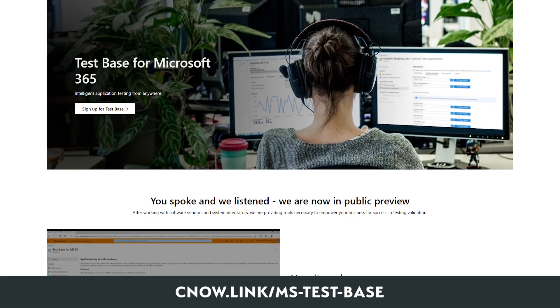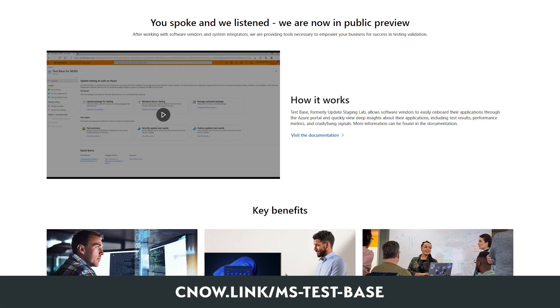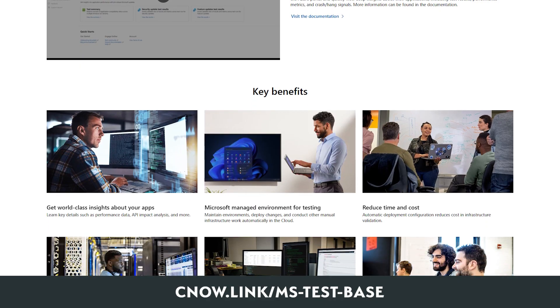If you have a specific app that you're concerned about, check out Testbase for Microsoft 365 to test your business-critical apps. There will be a link in the video description.